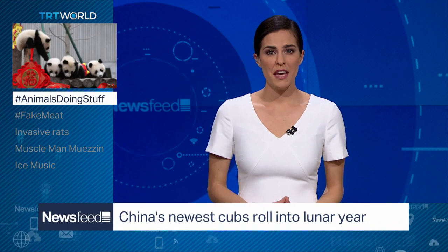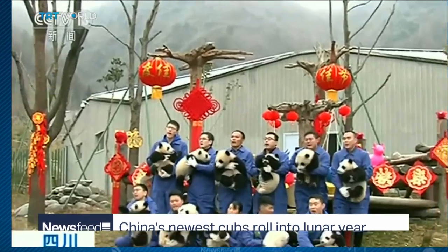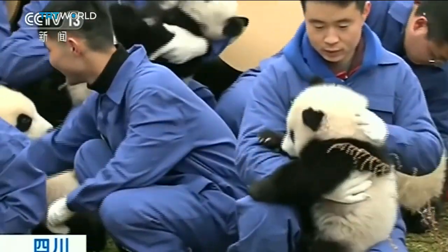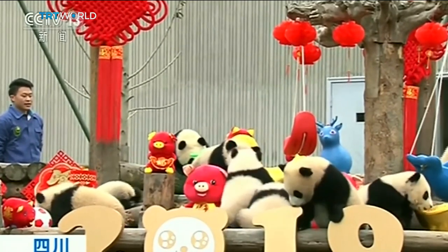Finally — what's cuter than a panda? Lots of cute pandas. With only four days to go until the Chinese New Year, China's panda breeding and research base started celebrations by bringing out all of their pandas born in 2018 — 31 of them. There are fewer than 2,000 in the world today, and the world needs more.